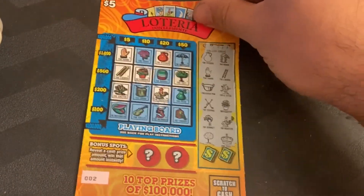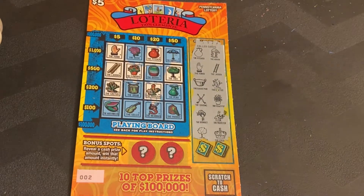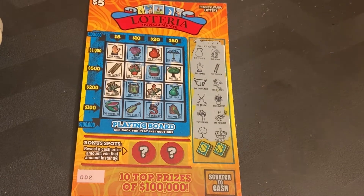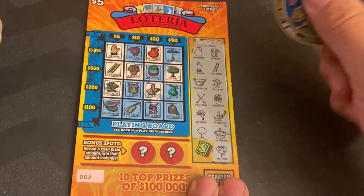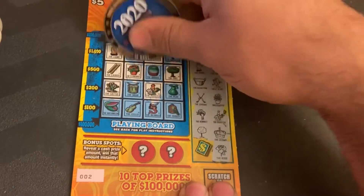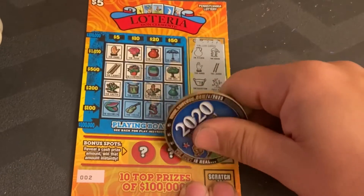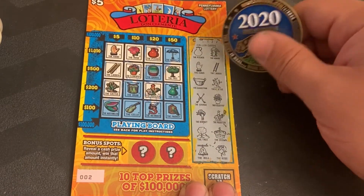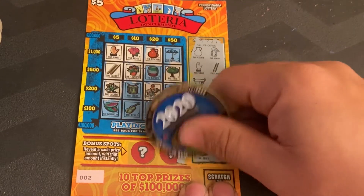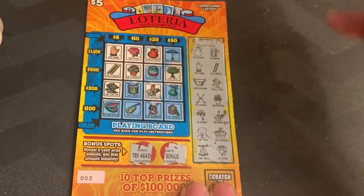Pennsylvania ticket two — we need the watermelon or the barrel. We're looking for a rose. The last symbol is the bell — no, nothing. Let's check the bonus. Bonus — try again. So no win on that one.